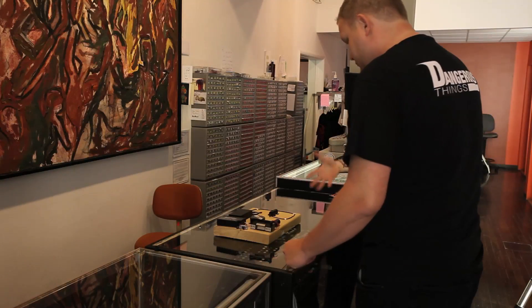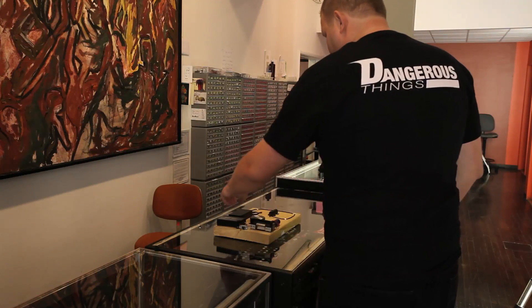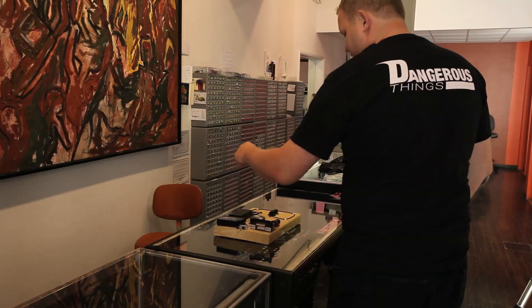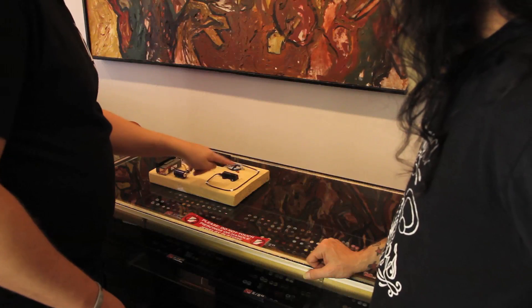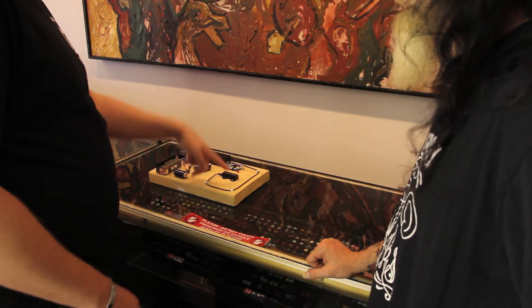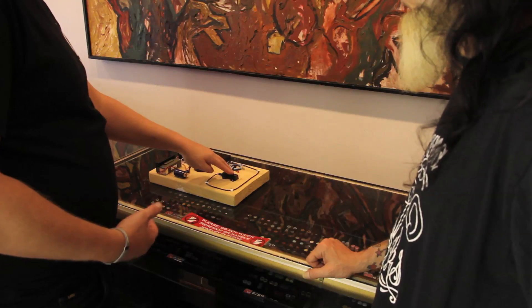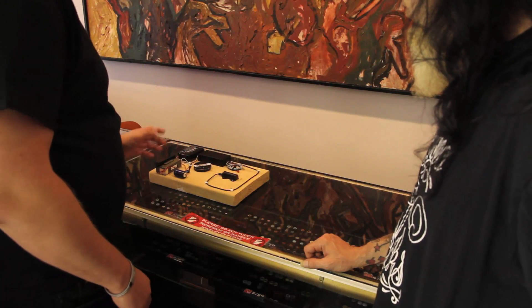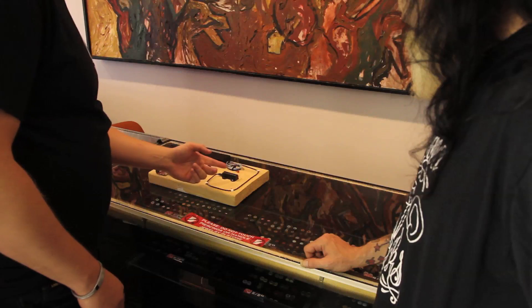We're going to get some demonstrations — I want to see this because I'm very visual. Amal actually brought some things to show exactly what we're talking about. This is the EM4200 access controller — a very simple, cheap solution. This is the box where all the brains are, and the antenna is separate, which is convenient — the box can be under your dash and the antenna up by the window. There's also a little LED that lights up when an authorized tag is presented.